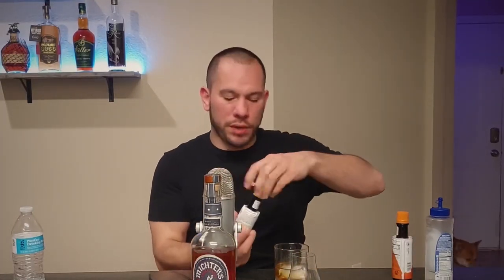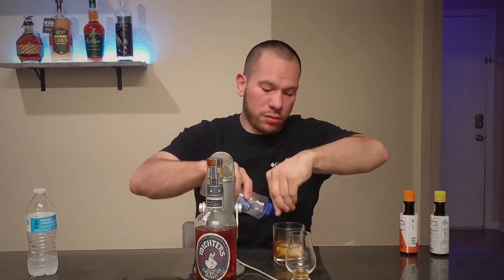Let's make a quick old-fashioned — nothing too crazy, just eyeball it. Pour about a shot of bourbon. You all know how to make an old-fashioned. Get two dashes of Angostura bitters. If you've got an orange peel, just zest and squeeze it in. If not, get orange Angostura bitters and put one dash of that. Add some simple syrup, as much as you want, and mix it all up.